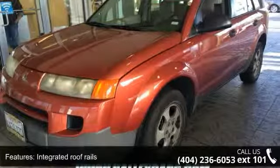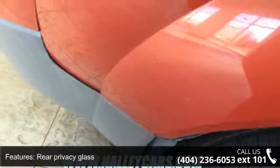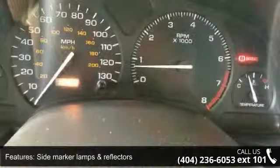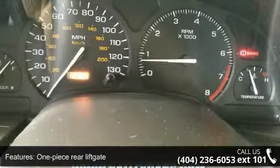8000 RPM tachometer, oil and alternator warning chimes, headlamps on. This car won't be available much longer. Call now to schedule a test drive at our dealership.